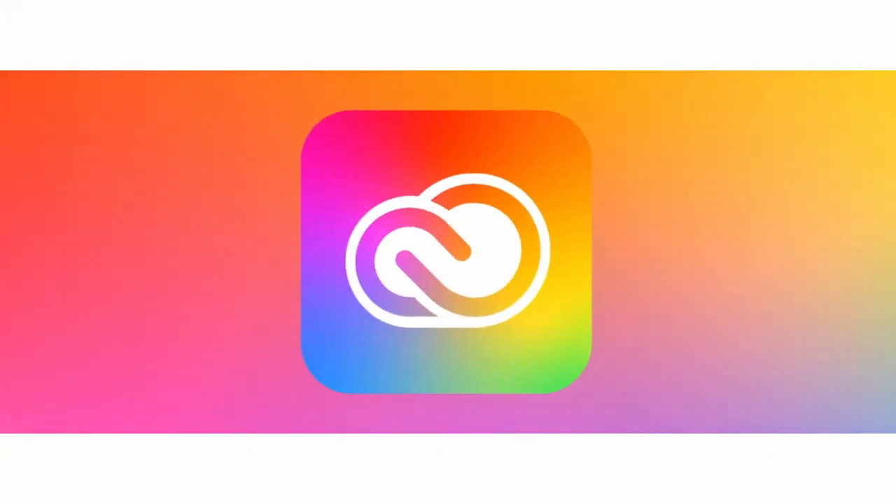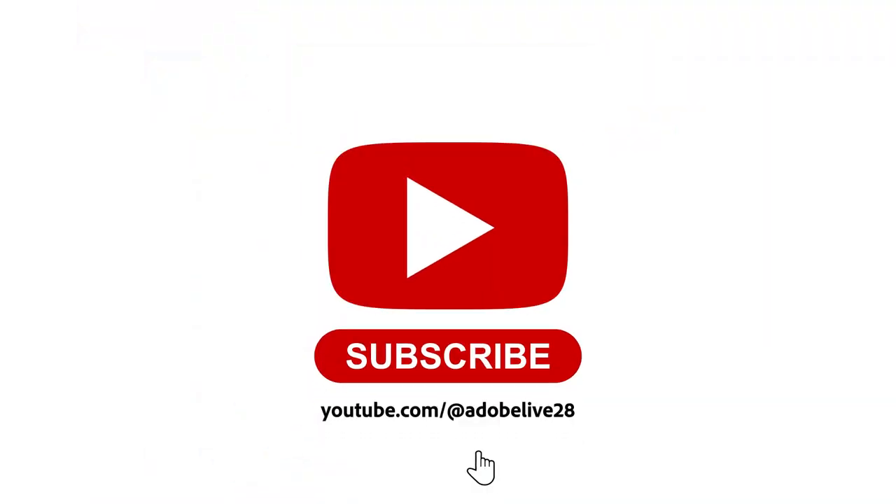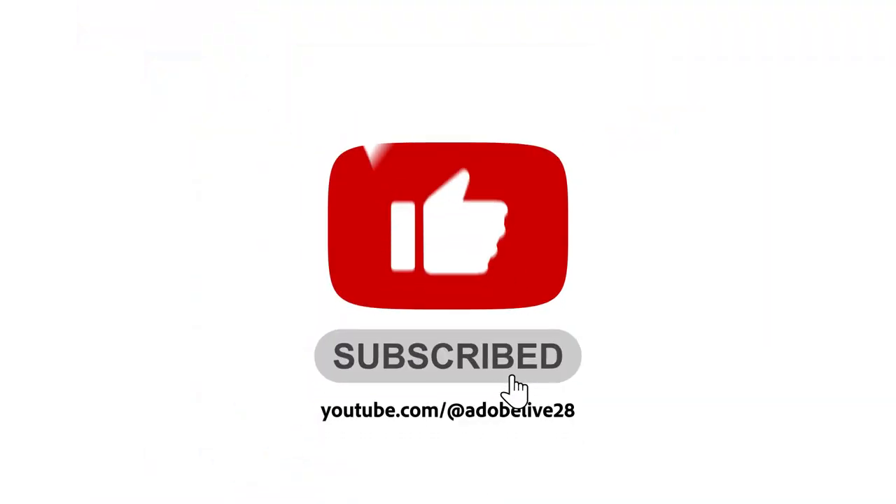Tune in to my segment to get your questions answered and to connect with the members of the Adobe Live community. Leave a comment if there is anything specific you would like me to cover on my Adobe Live stream and I'm excited to see you all there. Bye!